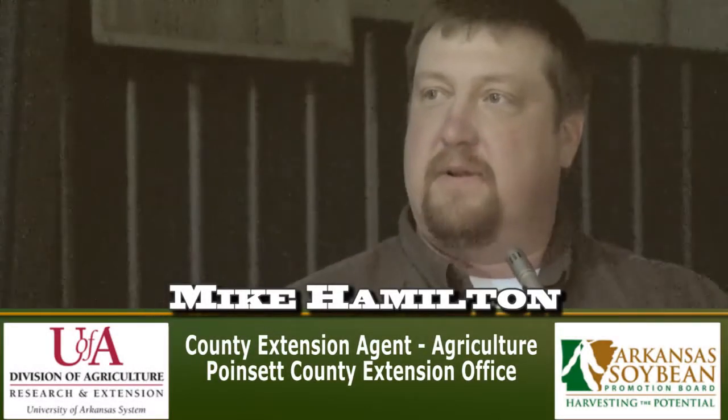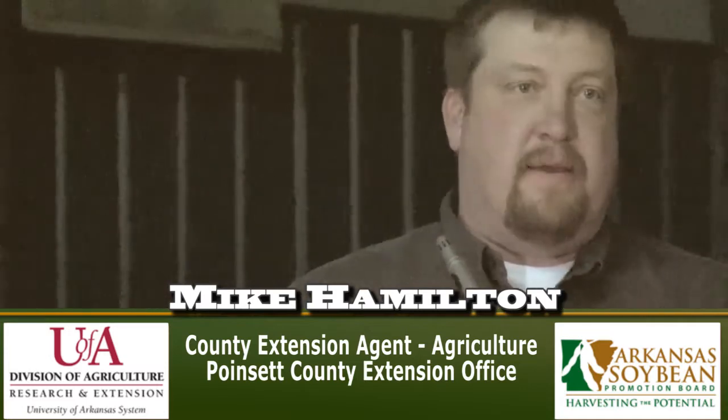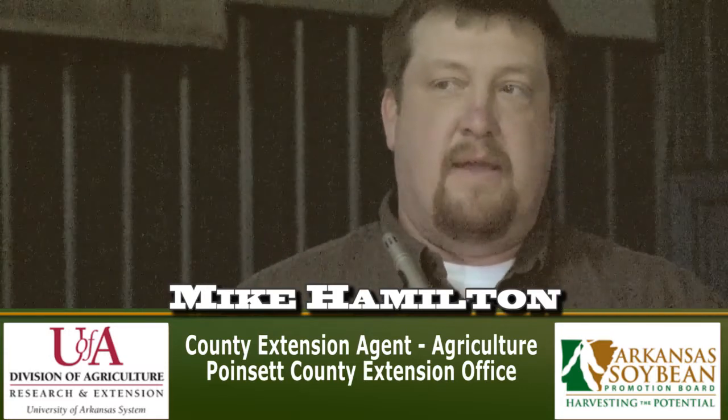iPhones and iPads are becoming more and more useful to us on the farm and out in the field. I want to say that any app I may talk about is not endorsed by the university — it's just some apps that I found useful to me and to my producers and consultants in Poinsett County.